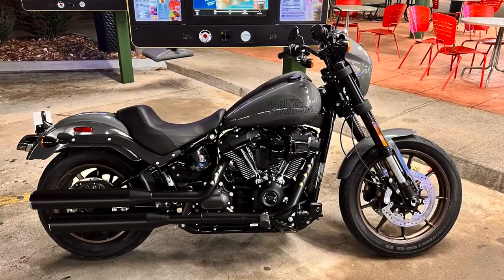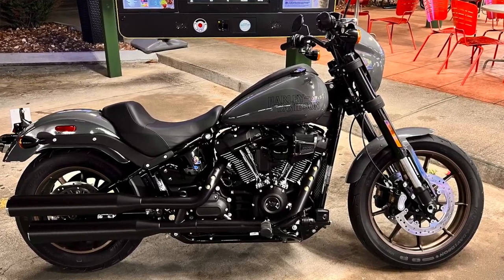Recently we picked up a 2022 Low Rider S with the 117, and it was a phenomenal bike. I love that thing to pieces — it was a great stepping stone, my first Harley-Davidson. But I want to crush some miles, and I landed on a deal that I couldn't pass up.